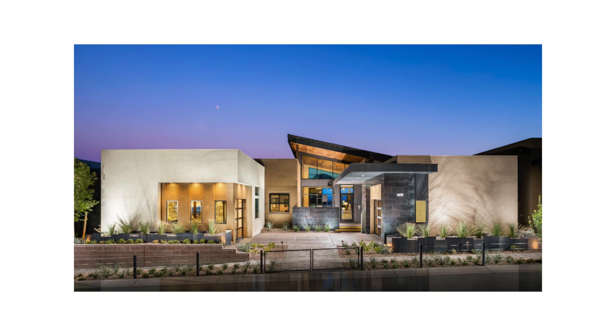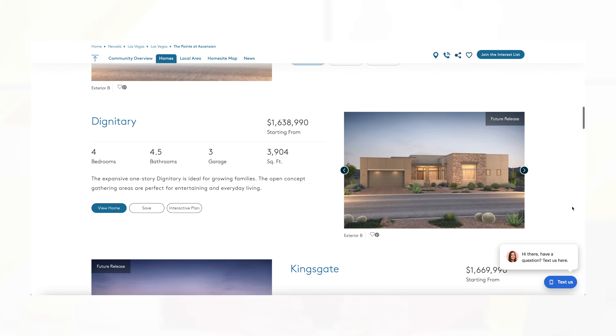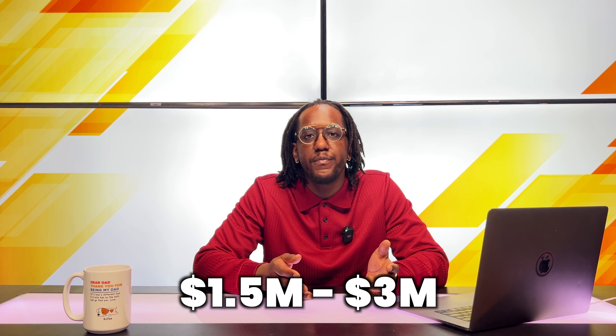Toll Brothers and Pulte have created new homes that combine modern as well as contemporary home designs. I have clients I'm currently working with who have their eyes set on Ascension for their dream home because of the uniqueness of the community. From a price standpoint, homes in Ascension are going to be between $1.5 million all the way up to $3 million once everything is completed. This is going to depend on how many upgrades you put in the home, but you can expect prices to be around here.